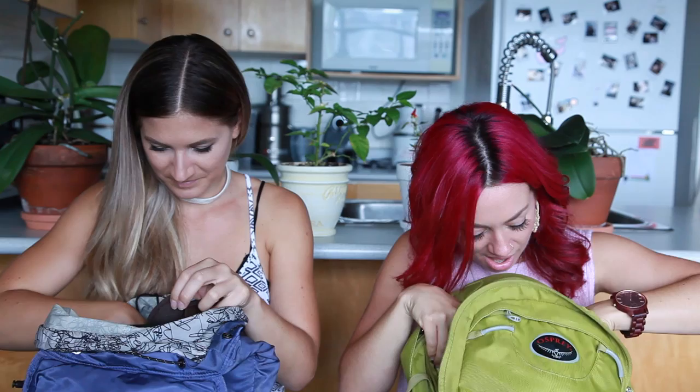I always bring moisturizer for both my body, my hands, and specifically my face, because it's so dry on a plane — it's like that recycled, really dry air.